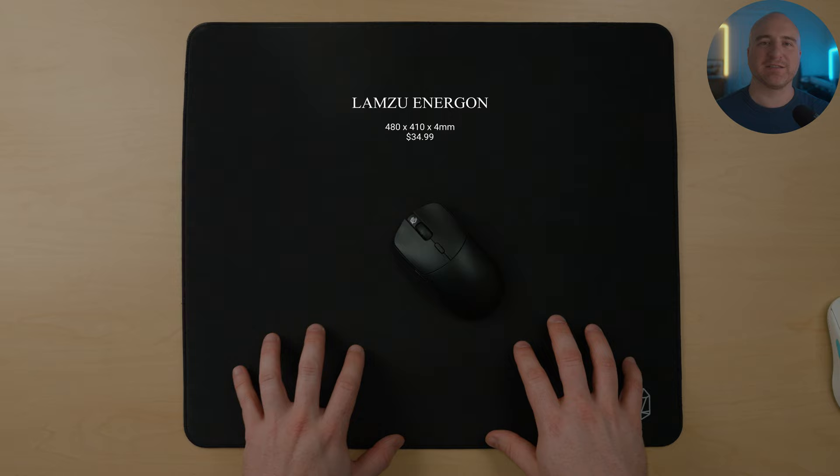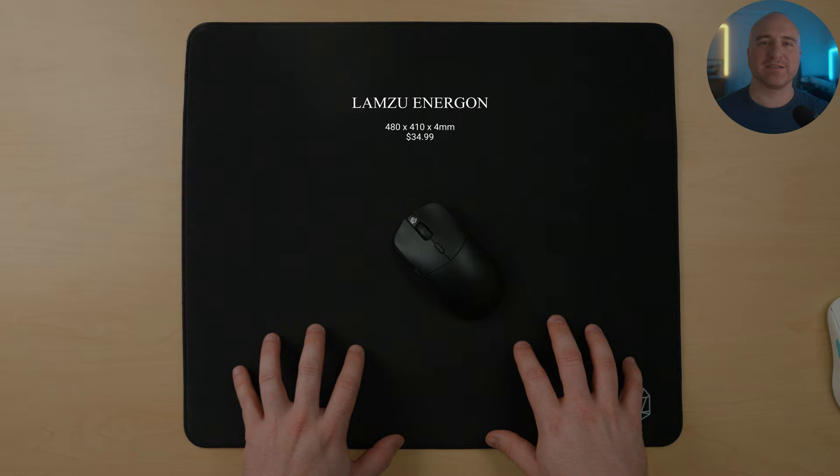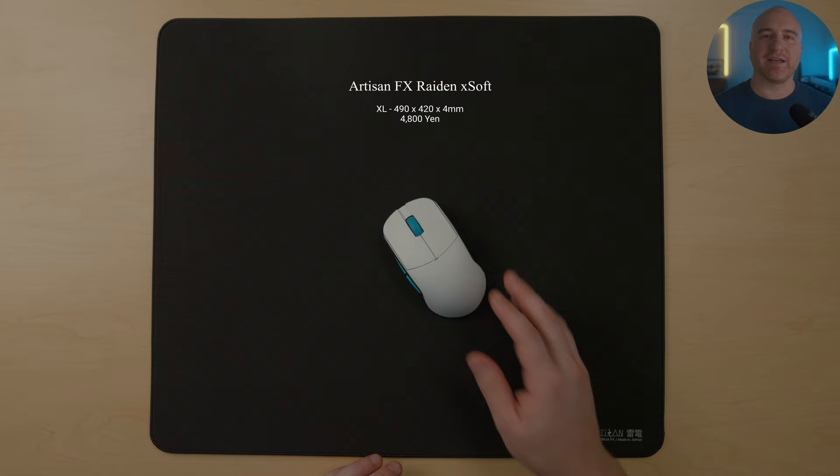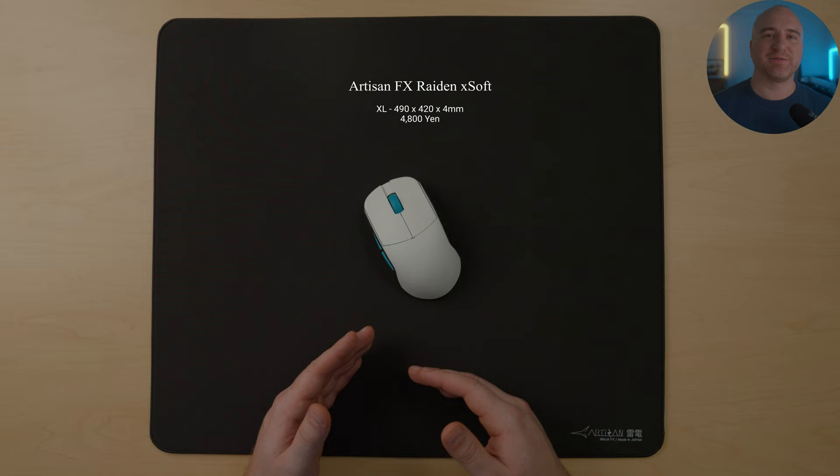If I had to name a close runner-up for soft pads, I'd give that to the Artisan FX Raiden in the X-Soft. This is a very close performing and similar feeling pad to the Lamzoo Energon, with all the same characteristics — I just feel like this pad is a little bit faster. If you're looking for something just a little bit faster than the Lamzoo Energon, then this is going to be my choice for you.